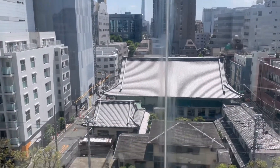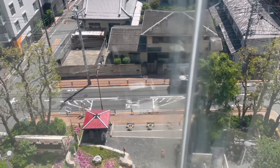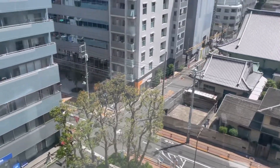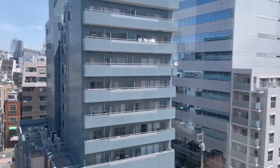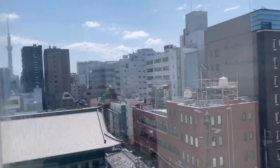This is the view from the sixth floor. This is the Asakusa side — we had entered from the Ueno side. This is how our area looks from the sixth floor.